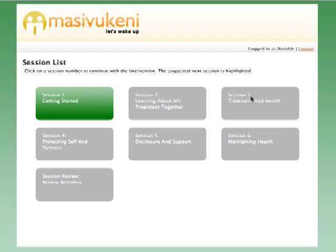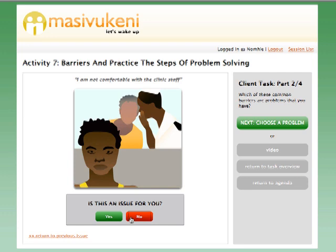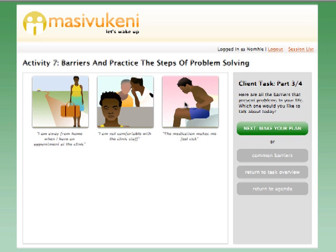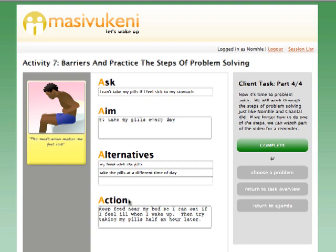Masifakeni consists of six sessions, and each session includes several activities. These activities are designed to teach patients how HIV and antiretroviral treatment affect health, and to build problem-solving and social support skills that patients can use to overcome barriers to treatment adherence. For each section of the support tool, a suggested script is provided for the counselor. Several of the activities have interactive components and are flagged, which tells the counselor when to share the computer screen with the patient.